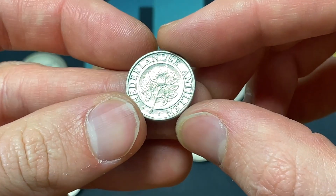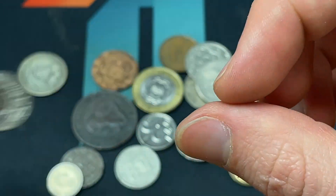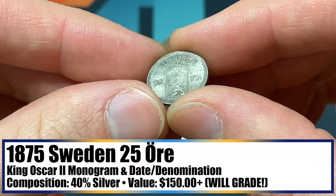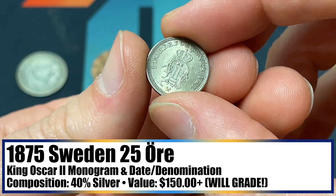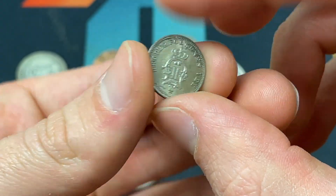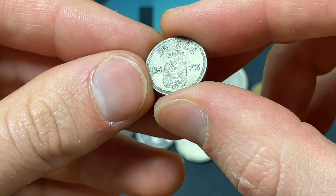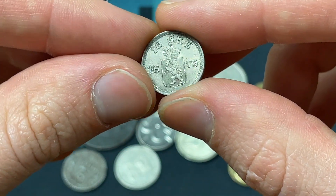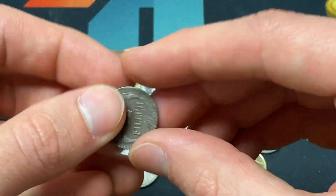Netherlands Antilles 10 Cents from 1998 — that's like in the Caribbean. We've got this beautiful looking 1875 10 Öre from Sweden. I forget exactly which individual it is, but there's the monogram — presumably Oscar II. There are some rare dates on the 10 Öre coins, but this is a really pretty one. I don't think it needs grading, but if it's a better date coin, I'm definitely excited to take a closer look.